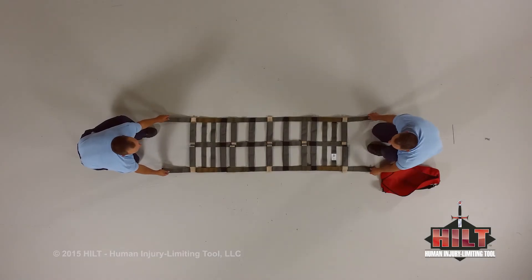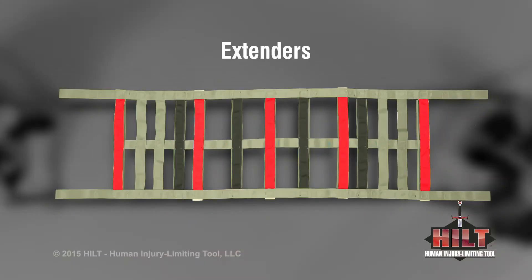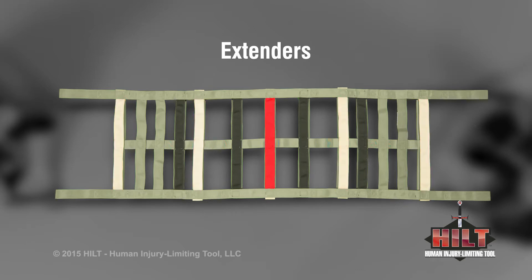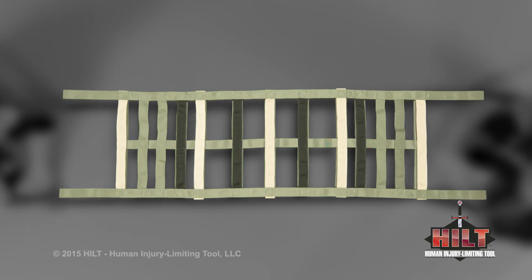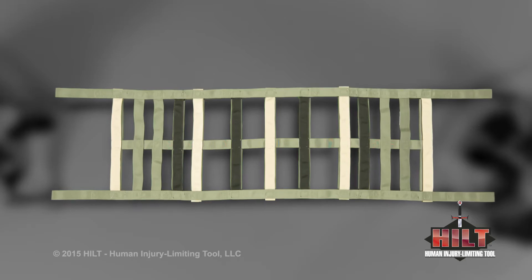Let's look at the bottom side of the HILT to clearly show the alternating pattern of extenders and safety straps. There are five extenders that are tan in color: the first sets, the second sets, and the middle set of extenders. There are four safety straps that are black in color: the first sets and the second sets of safety straps. The HILT has a simple configuration of alternating extenders and safety straps. Not all extenders and safety straps are needed for every move.